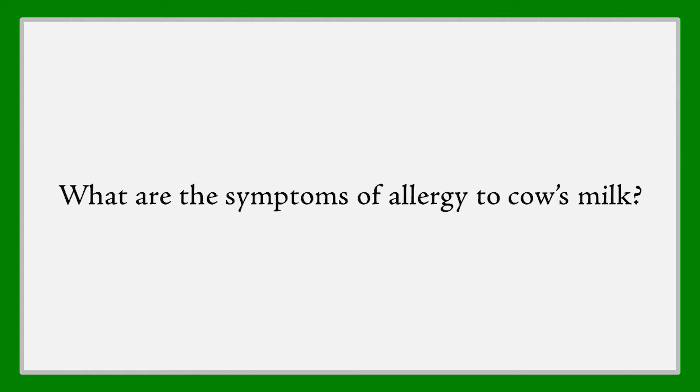What are the symptoms of allergy to cow's milk? For IgE-mediated, that's the one that can cause very life-threatening reactions.